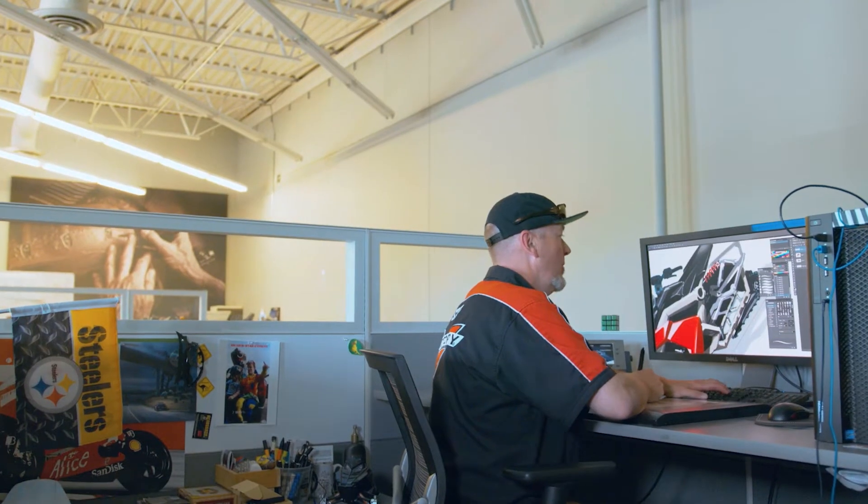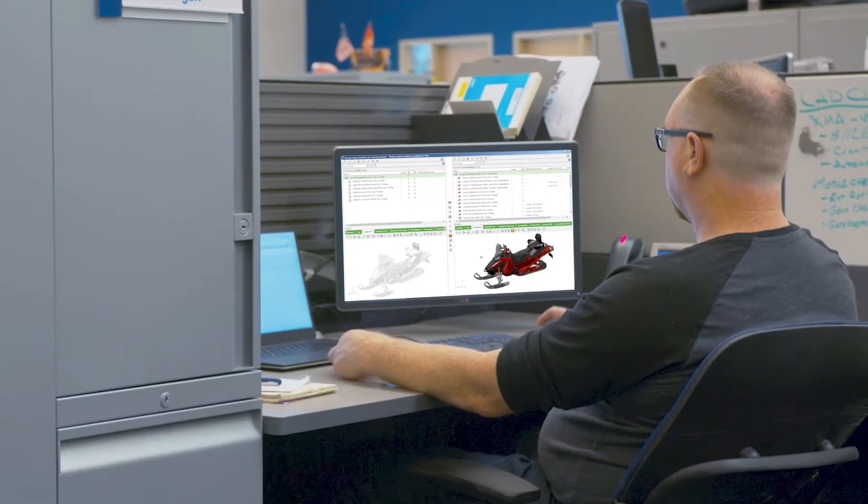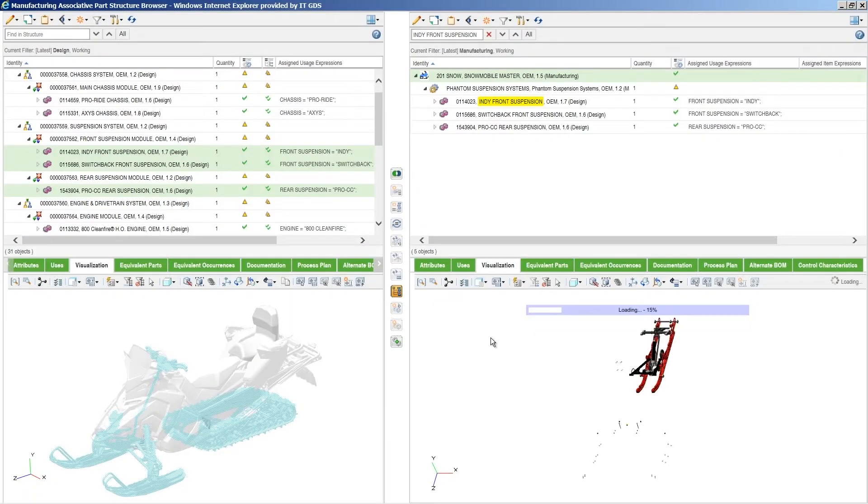Today we feel like our teams are really at their limits. We're getting to the point where we need heroics and a lot of extra effort to get products and get our information pulled together and passed on in the timeframes that we need to. What makes that very difficult is the design and the BOMs are constantly changing all the way up until production.